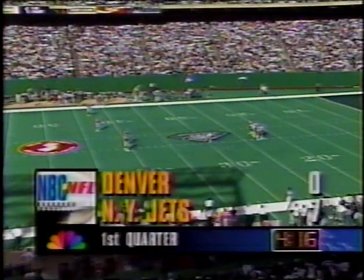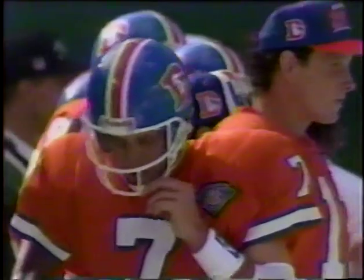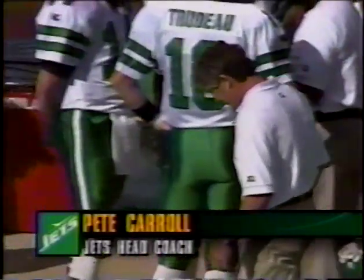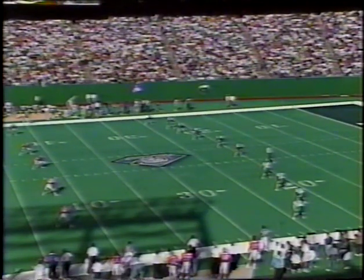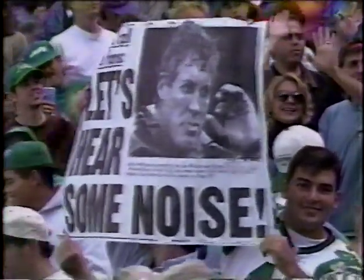Coming up at halftime — the Jets lead 7-0 on the Broncos, 416 remaining in the first quarter. Pete Carroll, 42 years old, will be 43 this Thursday. He makes Richard Simmons appear low key — he is so animated and the guys are responding to it. He actually does enjoy the press aspect of the job. The kickoff from Lowry — Bainote on the return again. He has some terrific moves. Taken down at the 33 by Marcus Turner — a 22-yard return for Bainote.